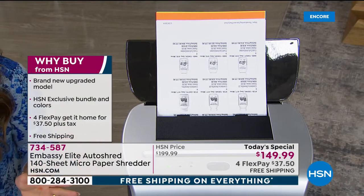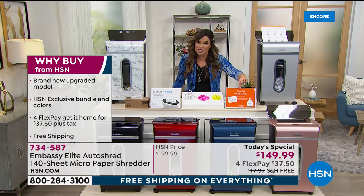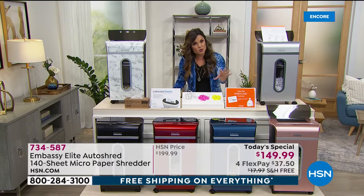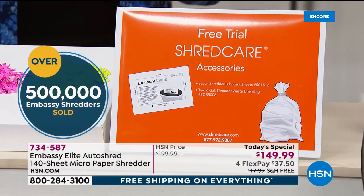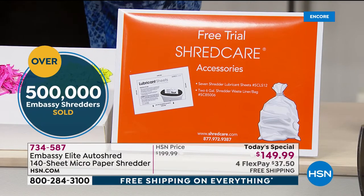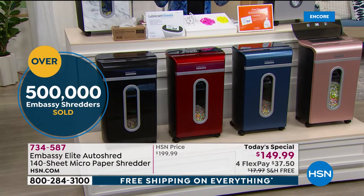This is also the biggest bundle we've ever offered. In addition to your new shredder, you're getting a great care package. It's going to include seven lubricant sheets — you put them in like you would put in a piece of paper and it's going to lubricate the gears and the wheels and the blades inside. You're also getting two waste bin liners to help you tie things up and throw it away when you're done.